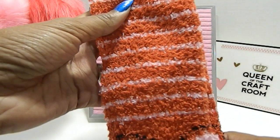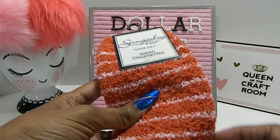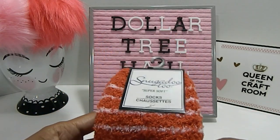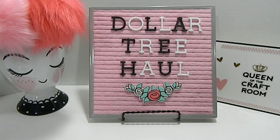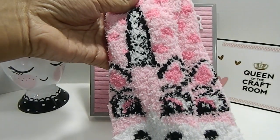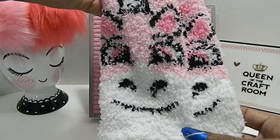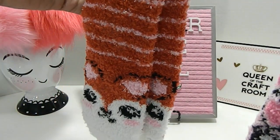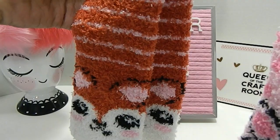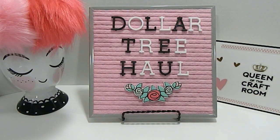Dollar Tree is now carrying these beautiful soft socks. This one here I believe is the Fox design — these are super soft, by Snuggadoo. Since we are in fall right now, these would be great to wear around the house. I also got this unicorn pair for myself, and another pair for my two daughters. These are so soft — if you haven't seen those in your local Dollar Tree, make sure you check out all the styles.